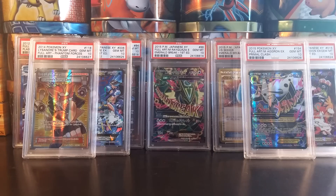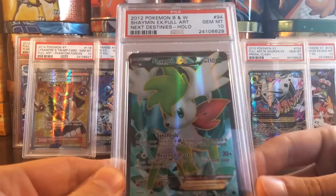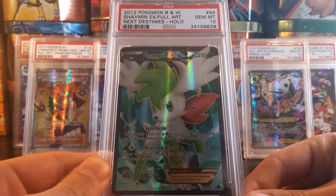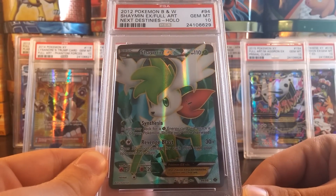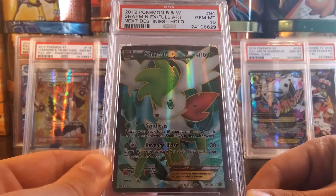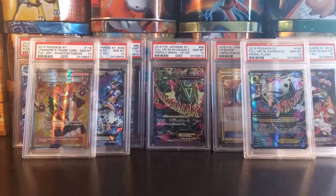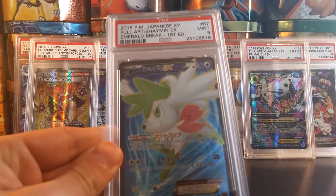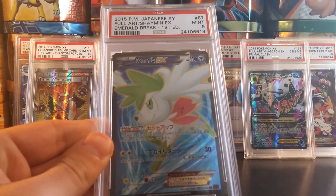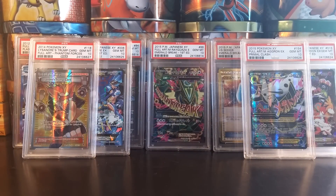Getting on to the last 3 cards, all English. We have a Gem Mint 10 Shaymin EX Full Art from Next Destinies — this is another card I will be selling. If you're interested in purchasing this PSA 10 Gem Mint Shaymin EX Full Art, shoot me a PM or an email. If you're interested in a PSA 9 Shaymin EX Full Art, let me know as well. It is an expensive card, so prices will reflect that, but I'll probably give it to you for a little less than what it's going for on eBay.